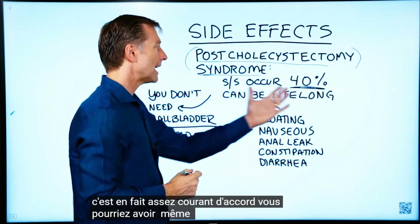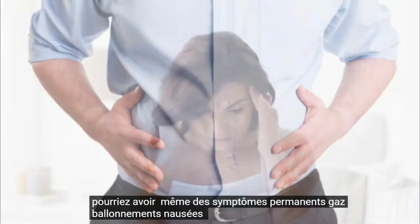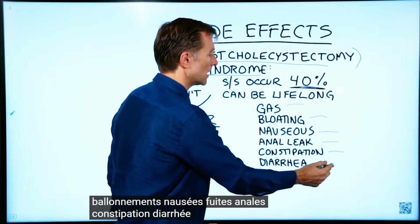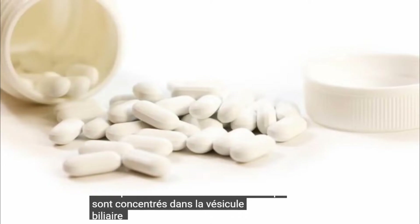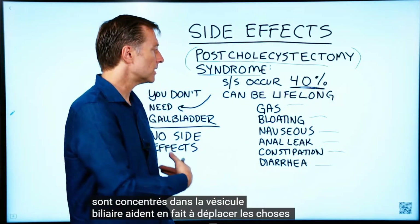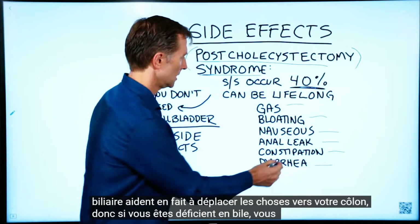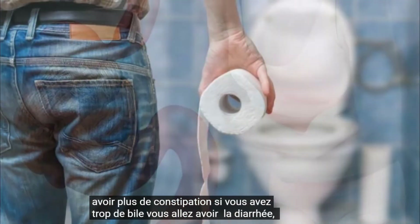You could have even lifelong symptoms: gas, bloating, nauseousness, anal leakage, constipation, diarrhea. Bile salts, which are concentrated in the gallbladder, actually help move things through to your colon. So if you're deficient in bile, you're going to have more constipation. If you have too much bile, you're going to have diarrhea.